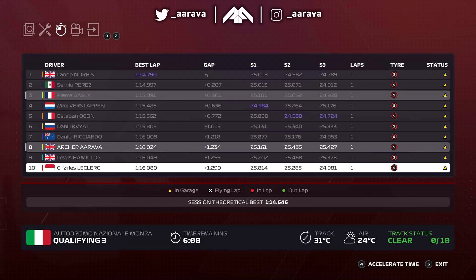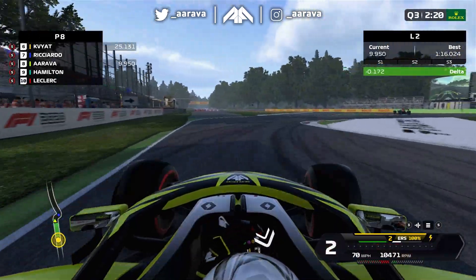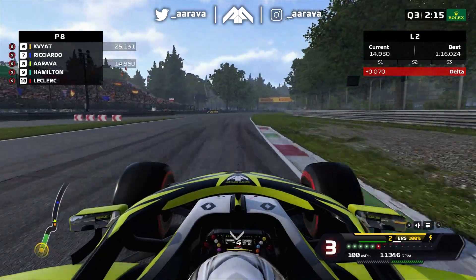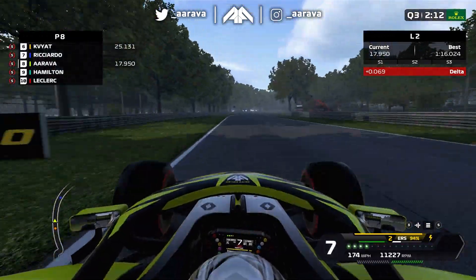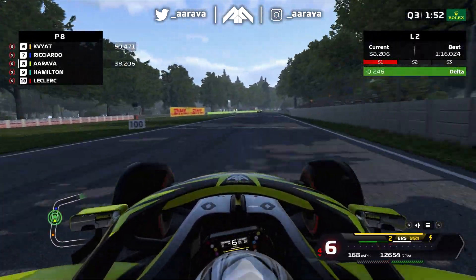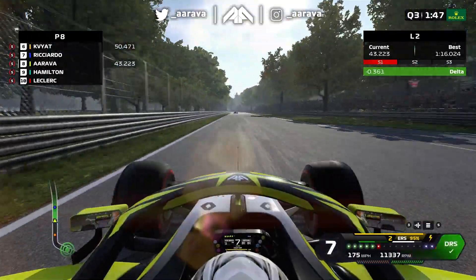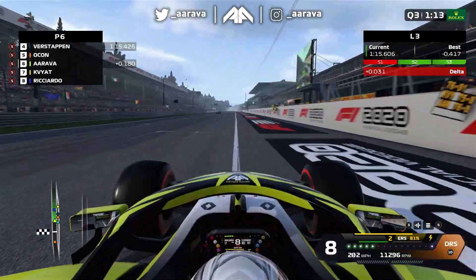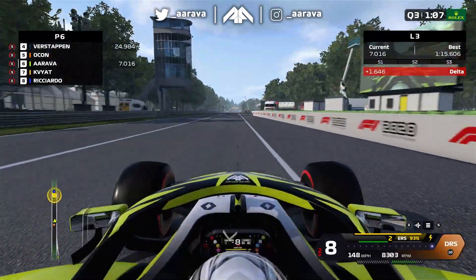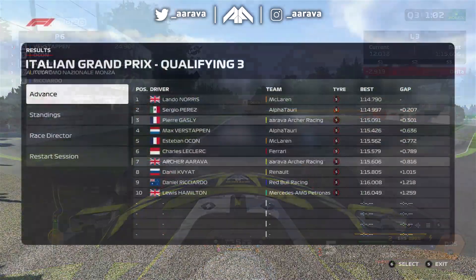Our first run in Q3 wasn't shown much because it was on a scrubbed set of tyres - I only have one fresh set to use in Q3. That first run was on an old set of soft tyres. Pierre Gasly on his first run is up in P3 right now. I don't know if that's going to stick or if other people have set their proper competitive lap time yet. Let's see for our second run then - this is the first run on the fresh set.